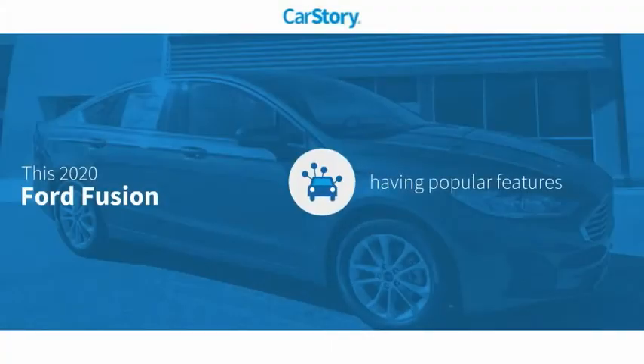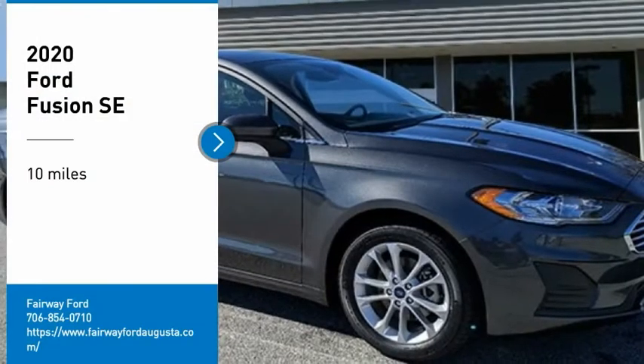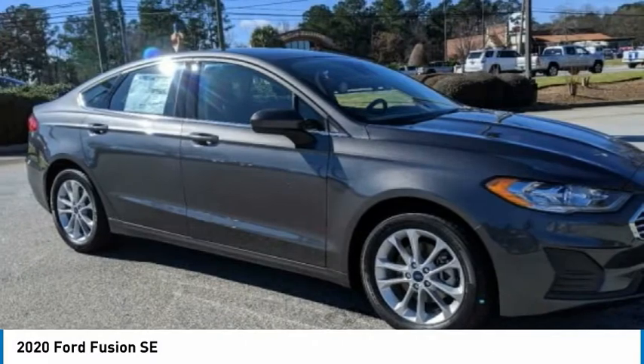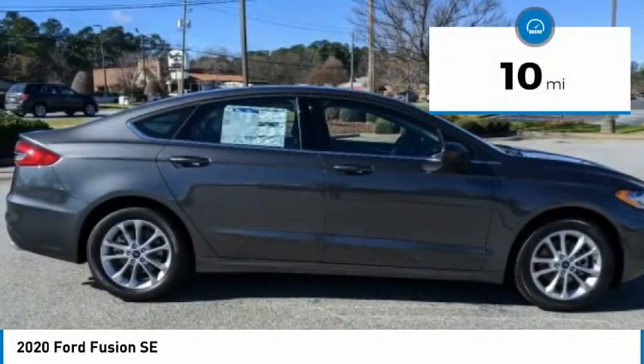Car Story research indicates this vehicle as having valuable features in high demand with these ratings. Make a great choice today with the 2020 Fusion. You can have both impressive power and great economy in a Fusion. This vehicle has less than 100 miles.